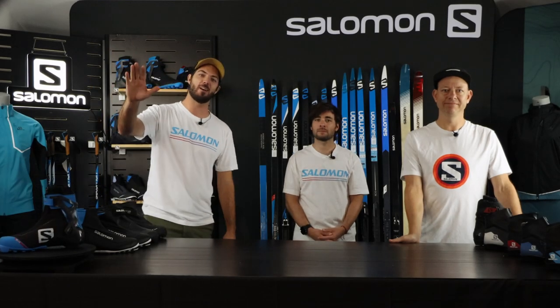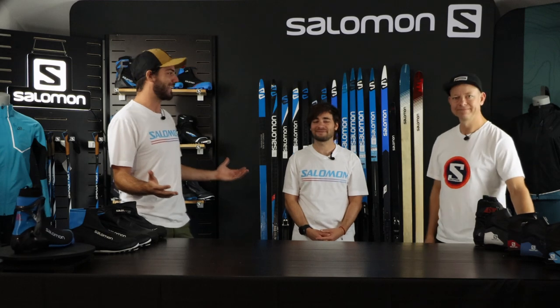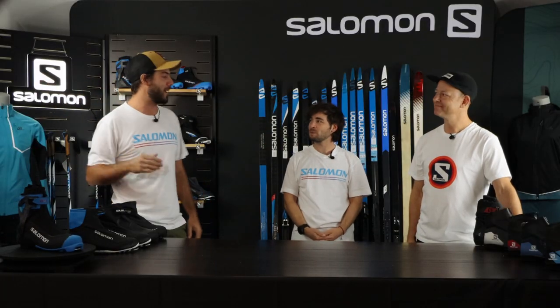Hello everyone, welcome to the second year of our video for Salomon clinics. We're super glad to have you again for the second year. Welcome back, guys. We have a new guy in the team. My name is Mathieu, I'm the rep for Eastern Quebec.